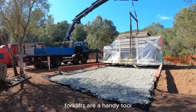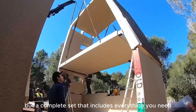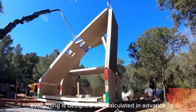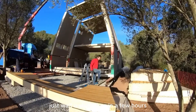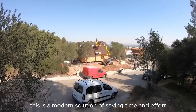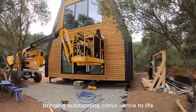Forklifts are a handy tool, especially when you buy not just a part, but a complete set that includes everything you need. This idea also applies to houses. In these structures, everything is designed and calculated in advance. In just a few hours, the team will complete the installation and your house will be ready for use. This is a modern solution, saving time and effort and bringing outstanding convenience to life.